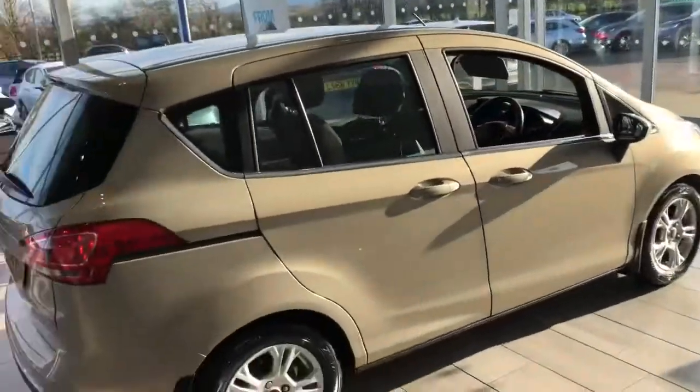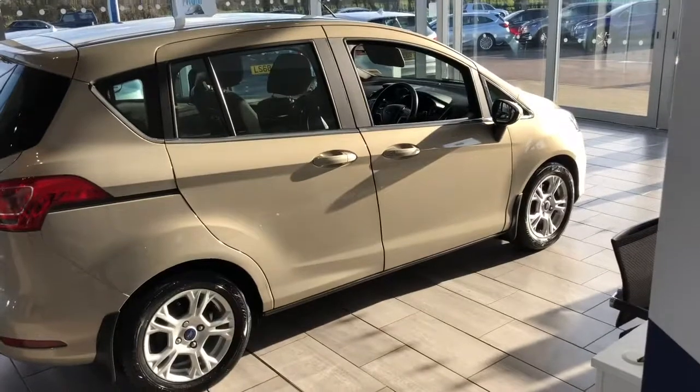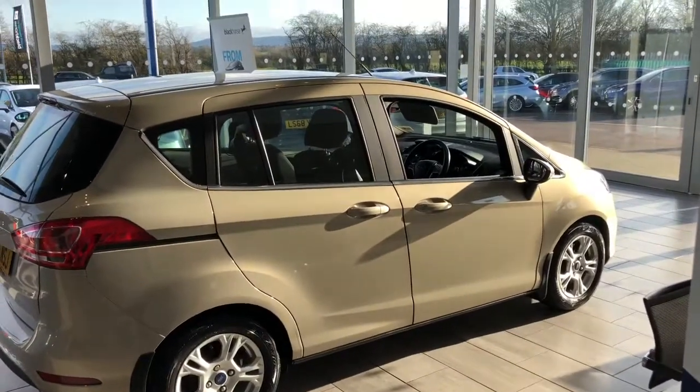Ford B-Max in Tectonic, automatic. Thanks a lot for watching — take care, bye bye!